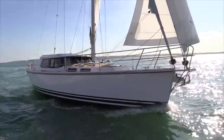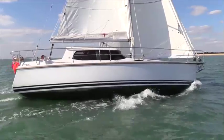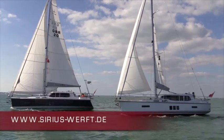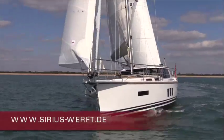Thank you for watching the video. If you'd like more information, just give us a call or send us an email. You'll find more pictures and lots more things to explore on our website: www.sirius-werft.de